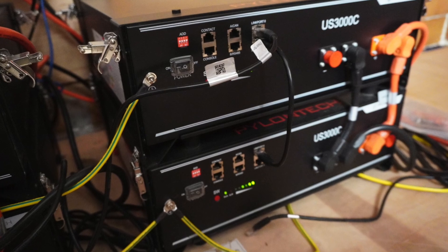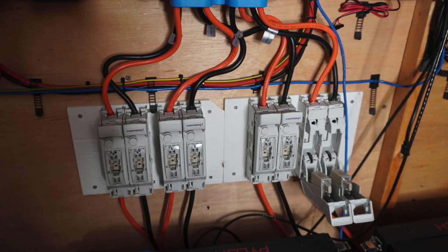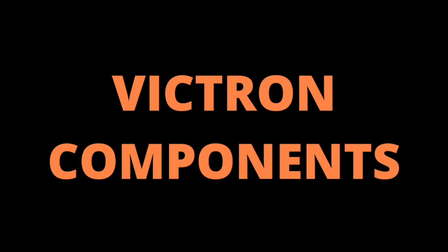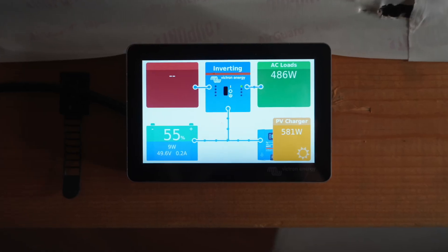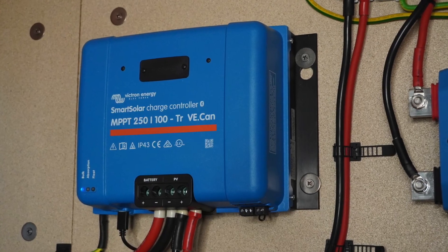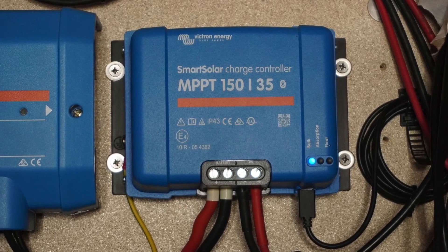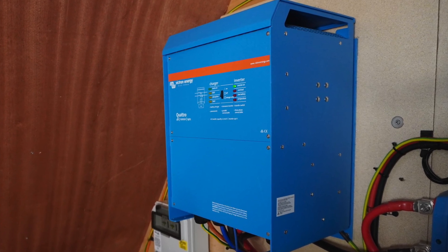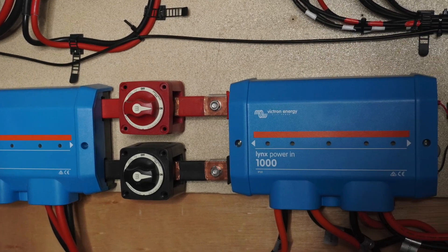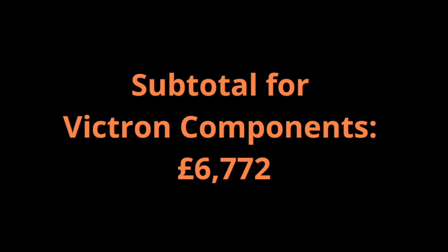The Pylontech brackets £187.20 plus VAT. And the long DC cable packs £84.40 plus VAT. The Cerbo GX £350.40 plus VAT. The Colour Touch GX50 £236.40 plus VAT. Then we've got our MPPTs: the 250/100 is £1,088.40 plus VAT, and the 150/35 £302.40 plus VAT. The Quattro 10kVA 48-volt inverter £4,171.20 plus VAT. And the Lynx power-in £607.20 plus VAT. The Victron Energy VE.Can CAN bus BMS cable £16.00 plus VAT.